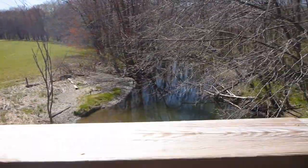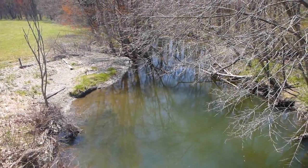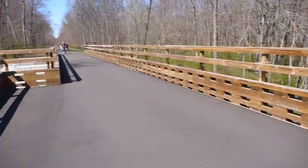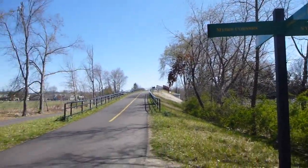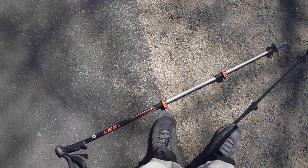Sprout Creek — nice little creek. Route 376 right up there, as I drop one of my poles. Good job.